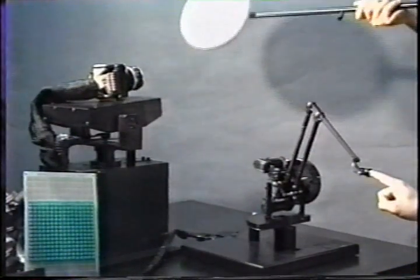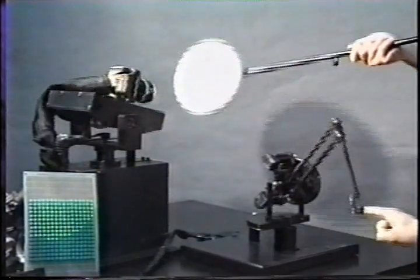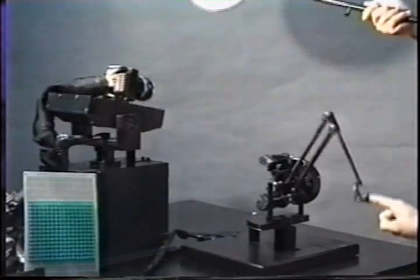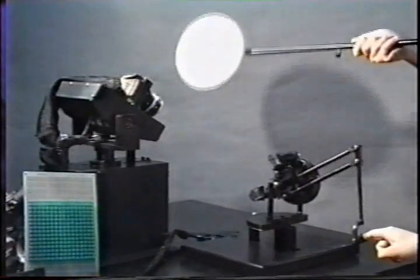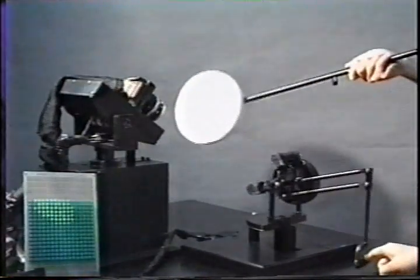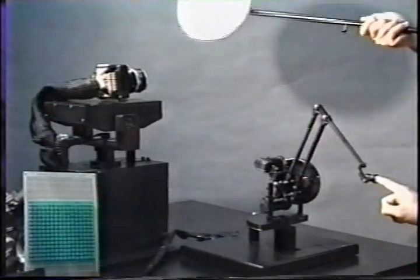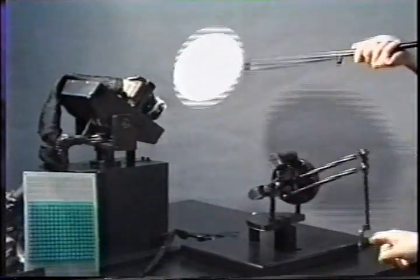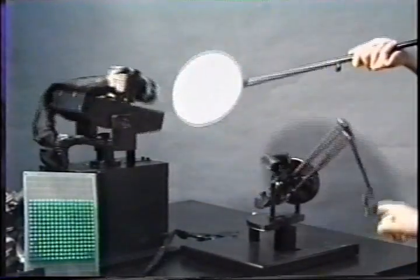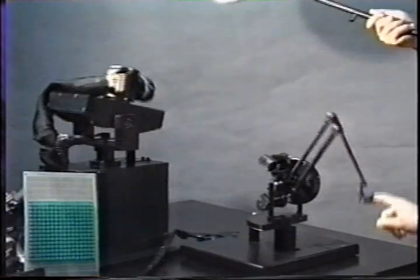The use of the active vision system reduces the size of the images to be processed because the vision sensor can track only the necessary part of the image. Moreover, this active vision has a parallel processing capability, so the rate of the transformation in the system is as fast as about 200 hertz. Thus, the operator can touch an object that moves or changes its shape at high speed. The system can be widely applied to haptic feedback based on the shape of objects in the real world.